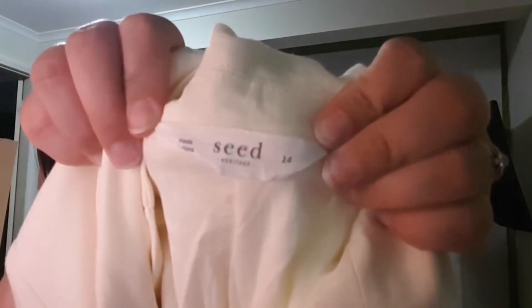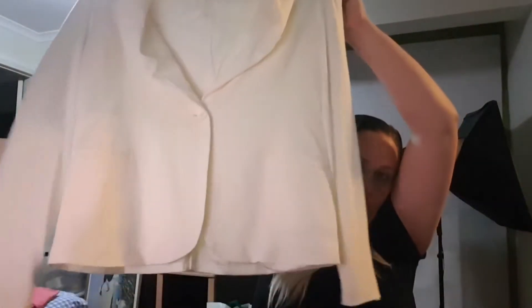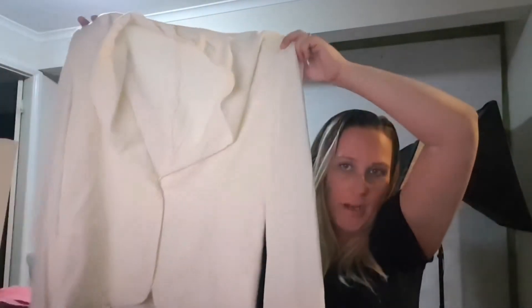Back to some of my usual brands — this is one of my bread-and-butter items. It's a Seed Heritage size 14, but it's different because it's like a soft cotton jacket. It's more of a creamy yellow off-white color — the camera isn't picking it up well. It's really pretty and feels almost like linen but it's not. I've put this on at $40 but I'll probably take an offer of around $30.